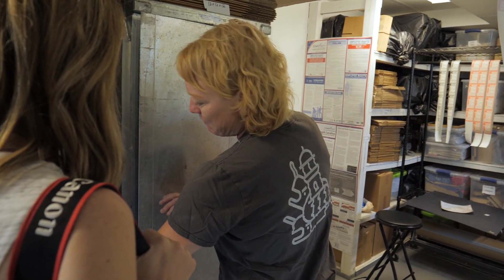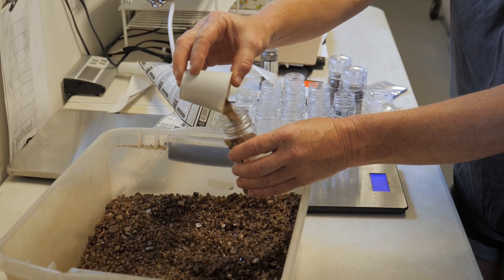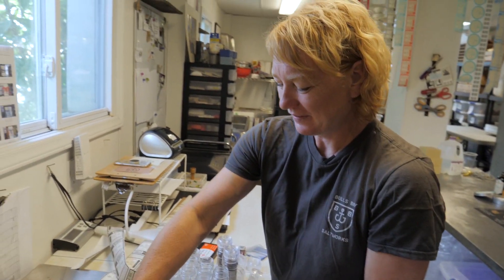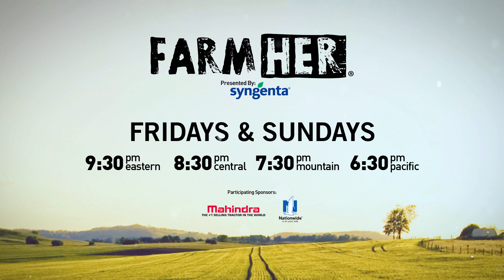A lot of baking obviously is done by weight, so we want to make sure that people are getting exactly what they're expecting from our packaging. After it's dried, Teresa packages it up and ships it out so customers can enjoy her spicy and smoky salt products. Watch Farm Her Fridays and Sundays at 9:30 p.m. Eastern on RFD TV.